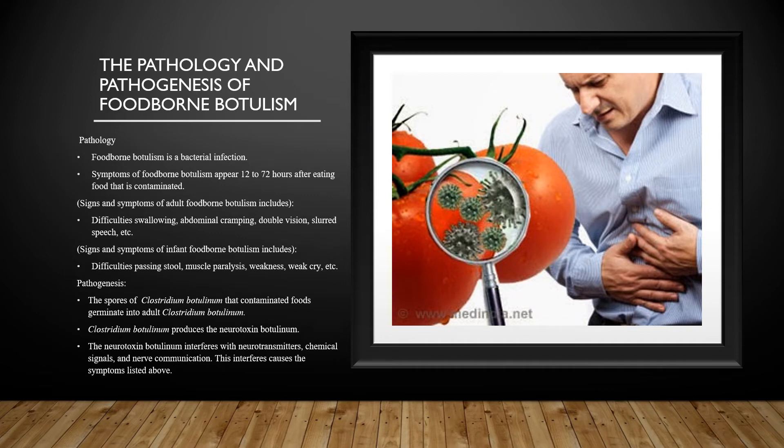Signs and symptoms of adult foodborne botulism include difficulty swallowing, abdominal cramping, double vision, slurred speech, dry mouth, facial weakness, blurred vision, eyelids drooping, difficulty breathing, nausea, vomiting, and muscle paralysis.